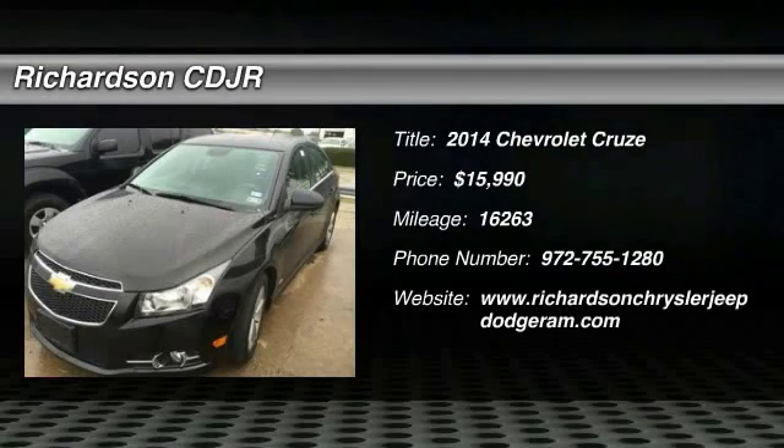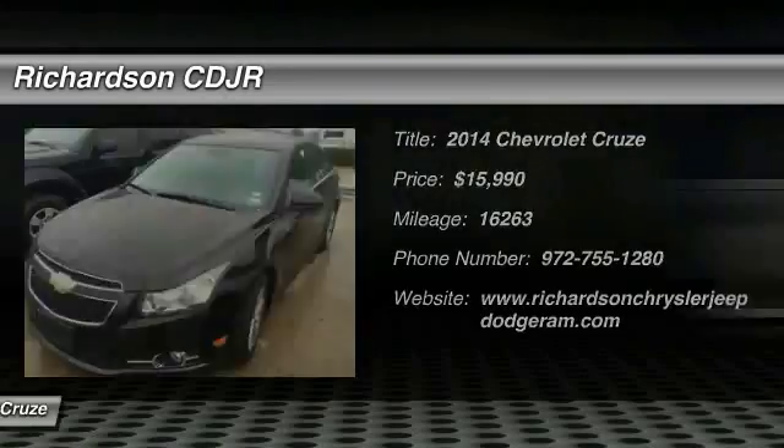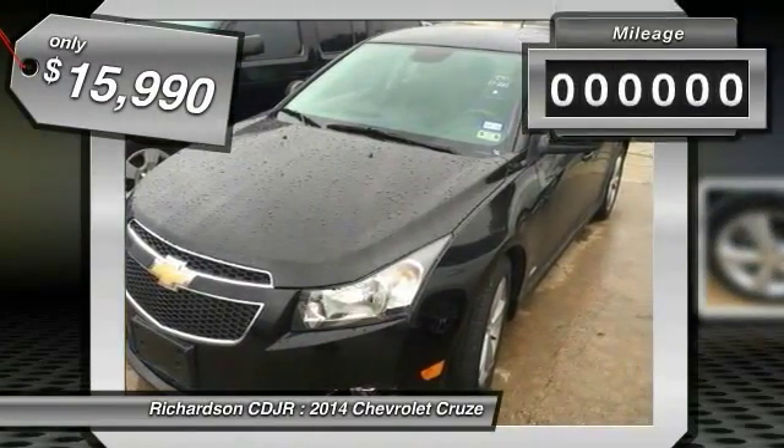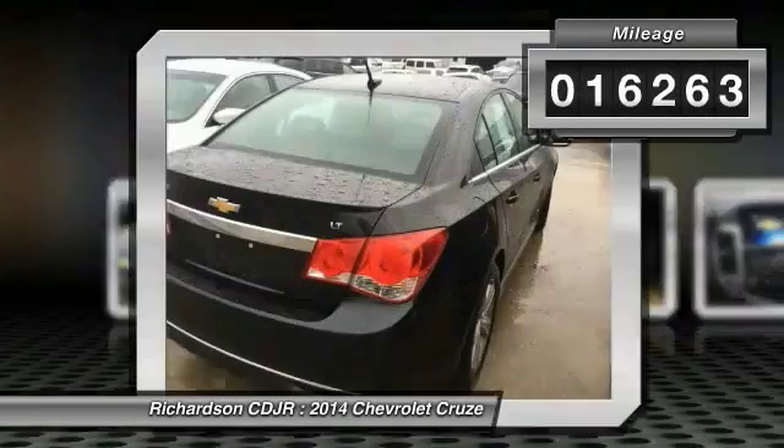2014 Cruze. The Cruze Blueprint calls for more than you'd expect and is priced below $20,000. This vehicle has less than 20,000 miles.